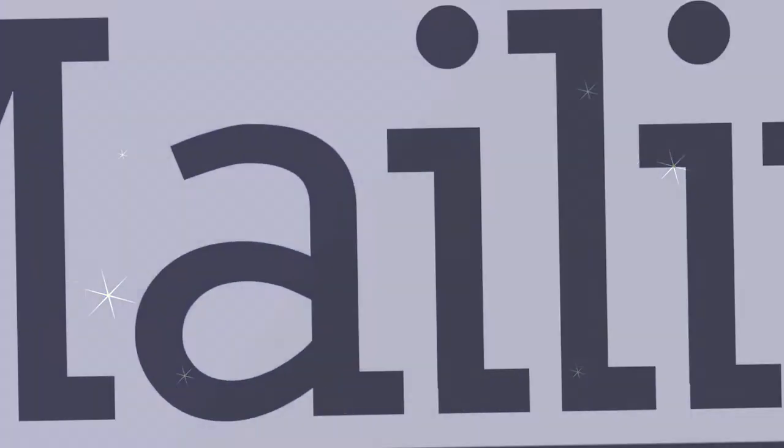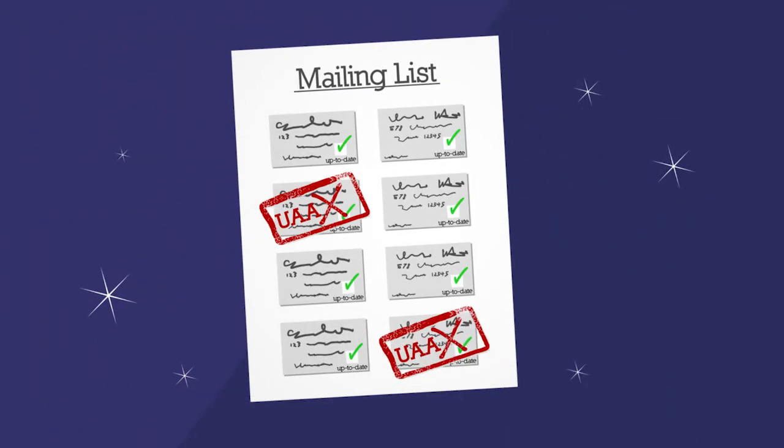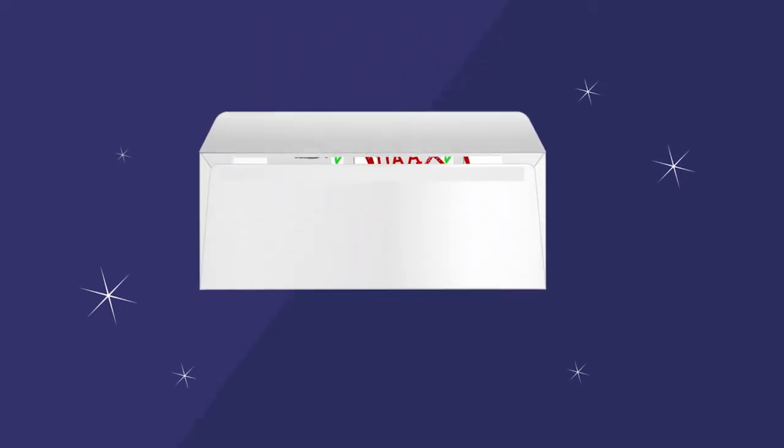An additional benefit for the mailer is that data on all destroyed UAA mail is available for customers to download into their database to improve mailing lists.